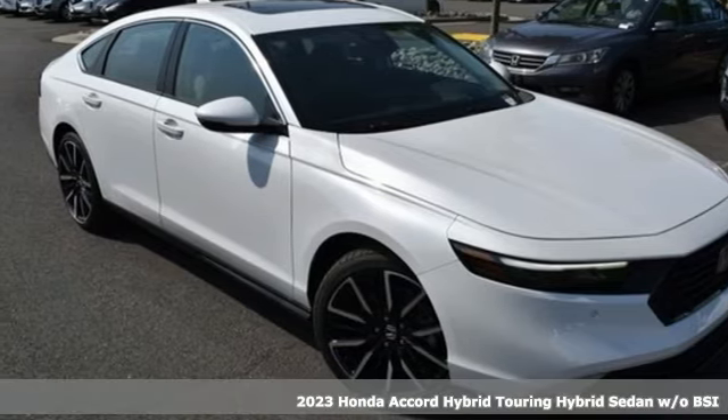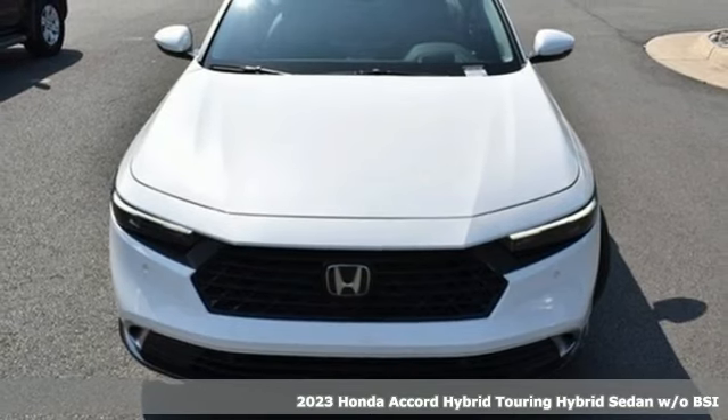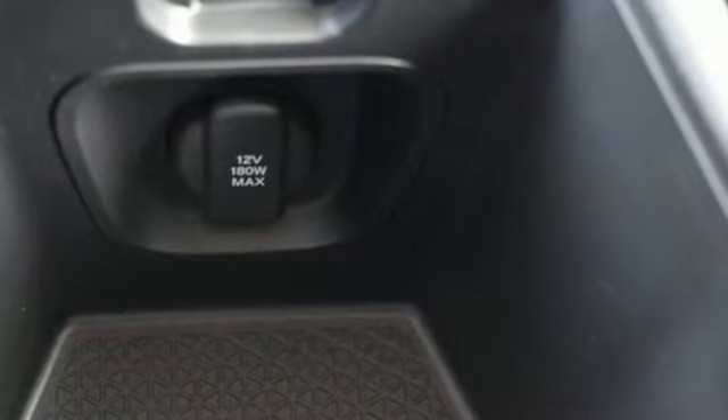Here's a new 2023 Honda Accord Hybrid. This Accord Hybrid offers refined elegance, technology that keeps you comfortable, connected, and safe, and amazing fuel efficiency. Your friends will be green with envy.